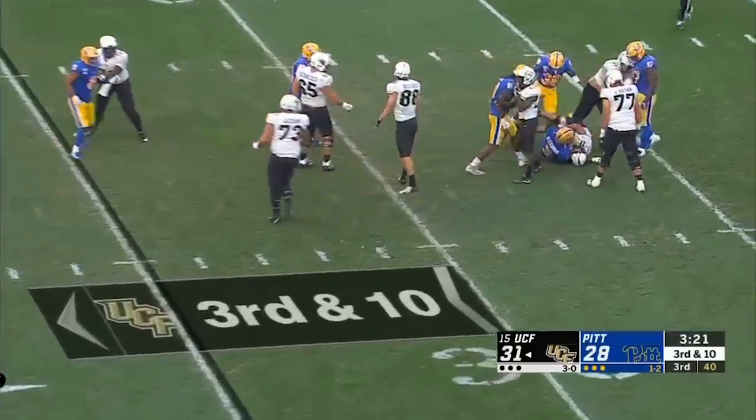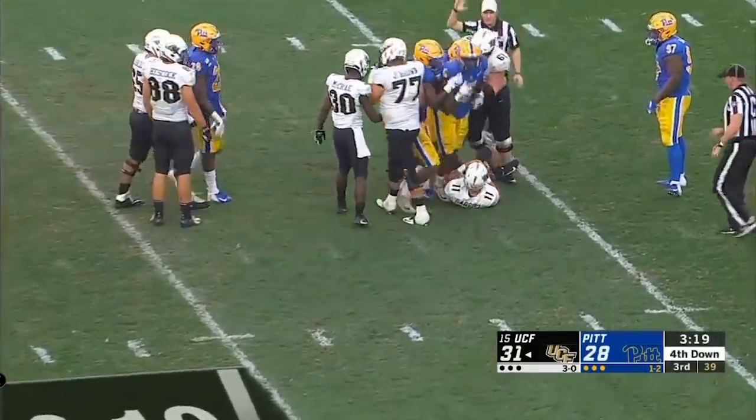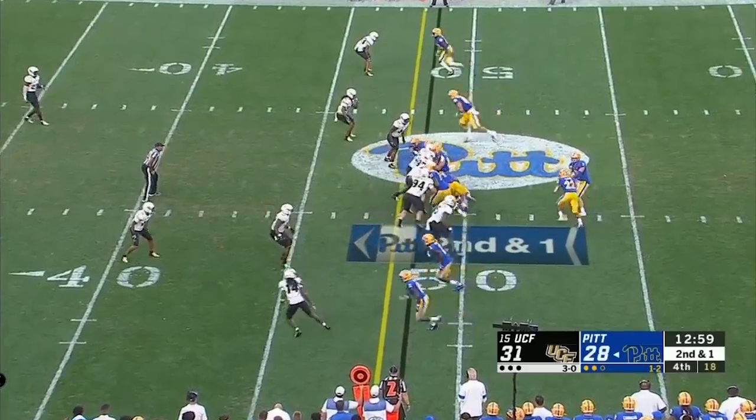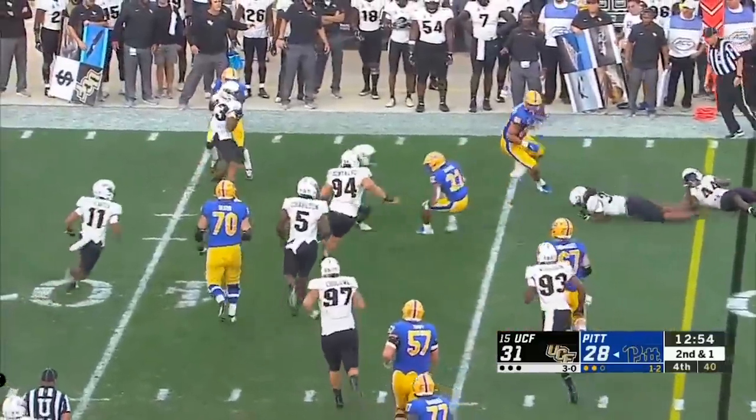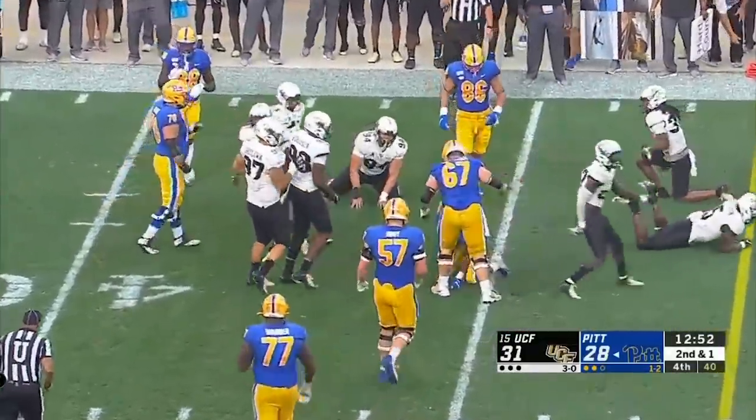Gabriel is swarmed! Dustin Alexander! Davis again, past Evans to the outside, and he did find the corner on a first down.